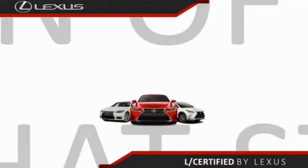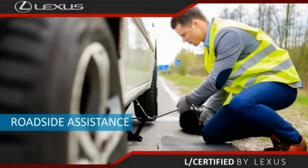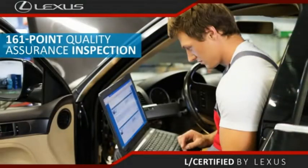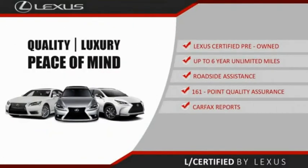Only the best pre-owned Lexus vehicles qualify for the Lexus certified pre-owned program — up to six years, unlimited warranty, roadside assistance, and a 161-point quality assurance inspection. You can have total peace of mind. Ask your dealer for details about the Lexus certified pre-owned program.